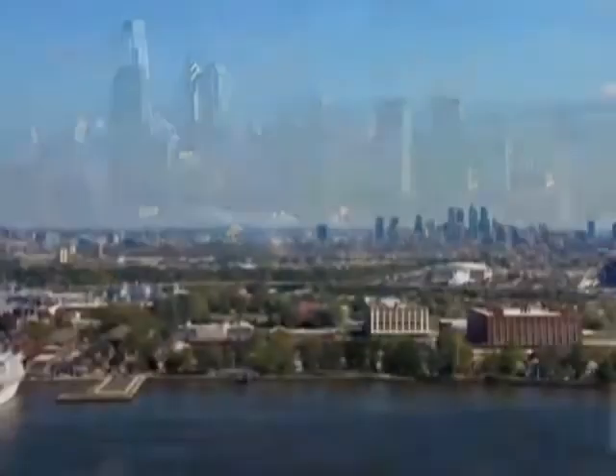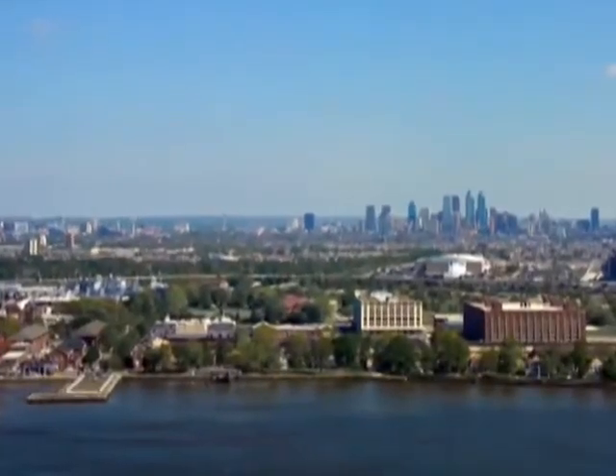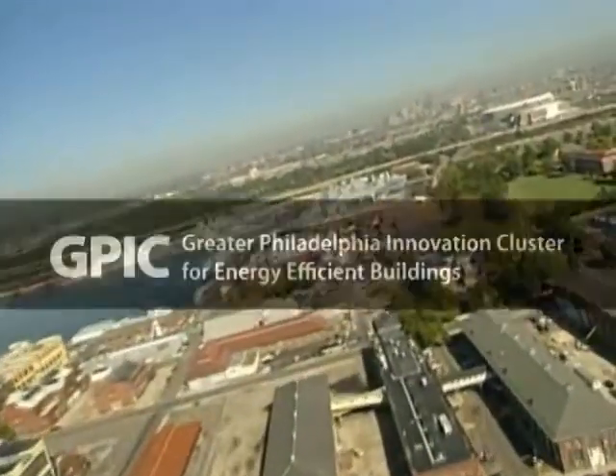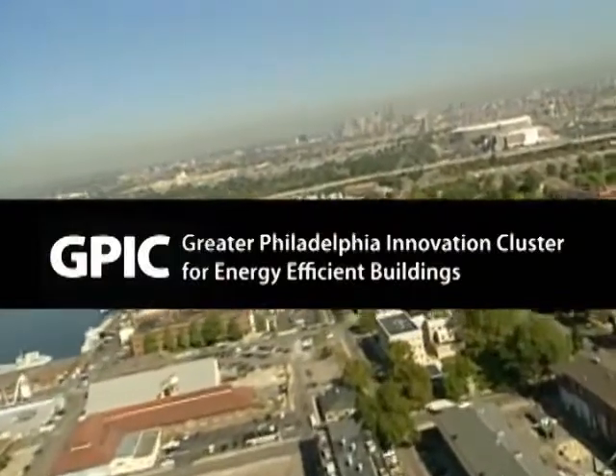At the foot of Center City, as the river begins its final descent to the Delaware Bay, is the Navy Yard — site for the Greater Philadelphia Innovation Cluster for Energy Efficient Buildings.